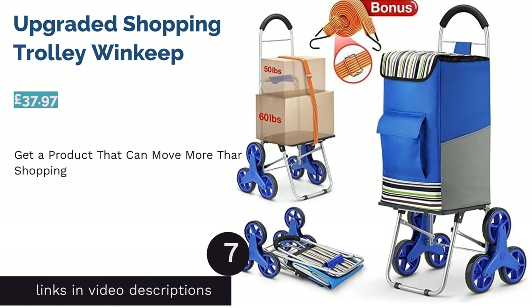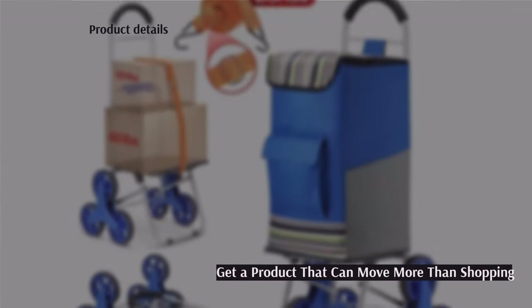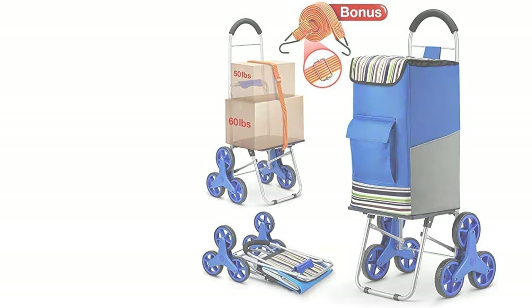The next product is the Upgraded Shopping Trolley by Winner Keep. If you like to get the absolute most out of every purchase, you're going to love this. With a removable bag, you can use it as either a shopping trolley or a hand-pulled truck, making it perfect for moving heavier objects when needed.